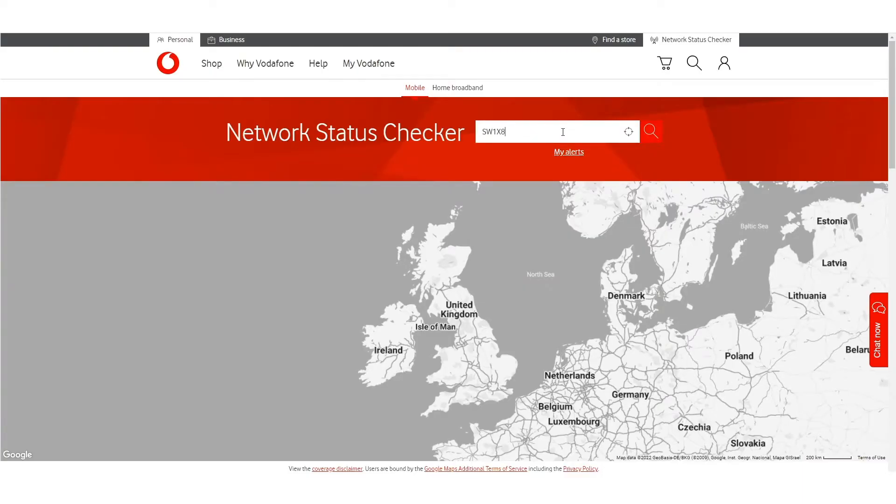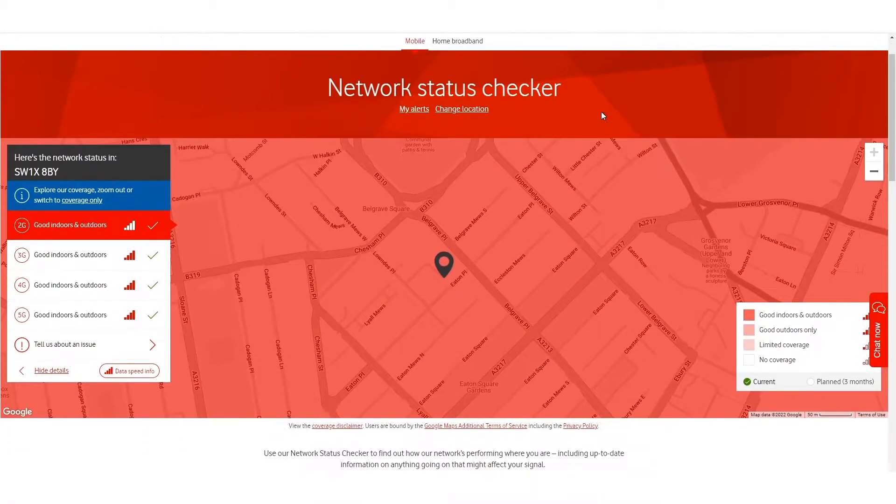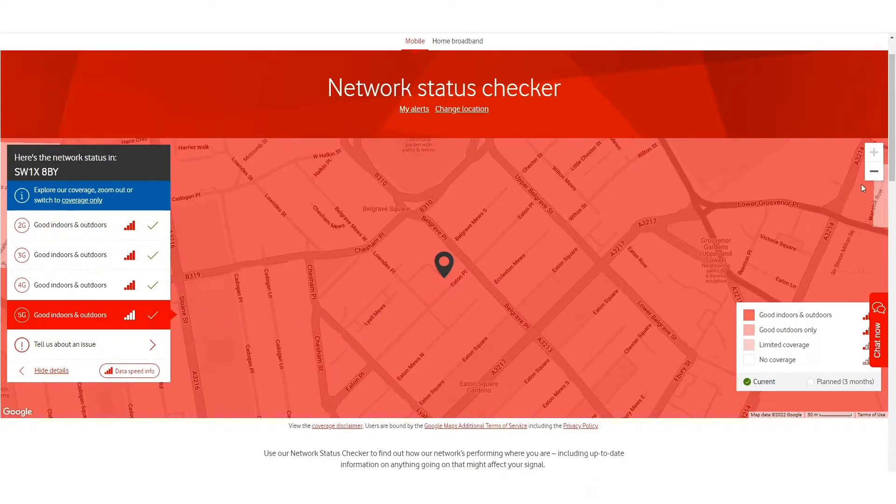First, put your postcode into the website of a few different mobile networks. This is the first step you'll need to take to verify that you actually can get 5G broadband at your address. On the website, you're looking for the map to show that you can get good indoor and outdoor 5G coverage.